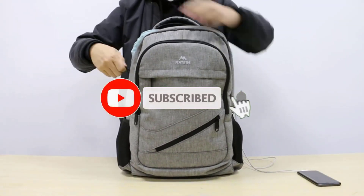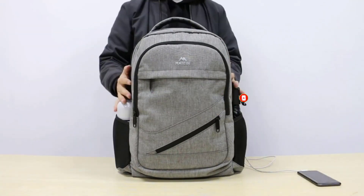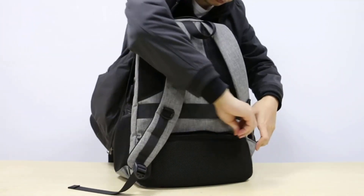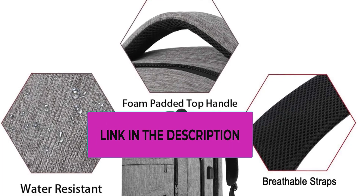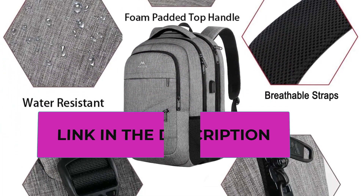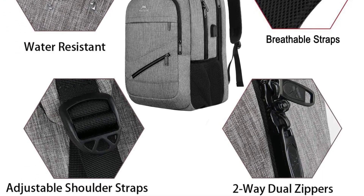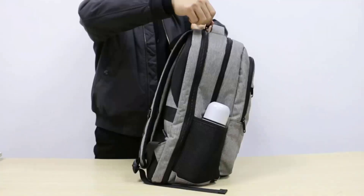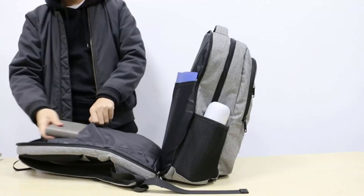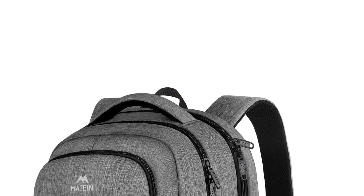The spacious pockets include a separate laptop compartment fitting laptops up to 17.3 inches such as HP, Dell, and Lenovo Inspiron. There are compartments for travel packing cubes, wallet, clothes, bottles, phone accessories, umbrella, and other electronic devices, keeping your items organized and easier to find. The 17.3-inch laptop travel backpack is well made of water-resistant and eco-friendly polyester fabric with metal zippers, perfect for business travel, professional office use, and outdoor activities.